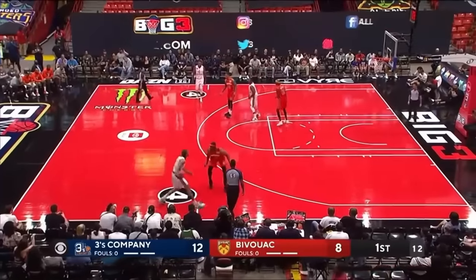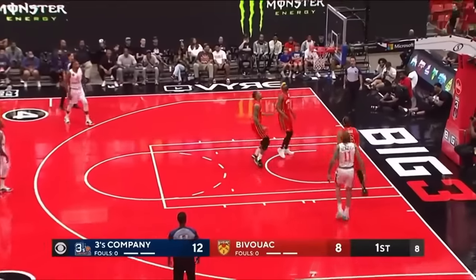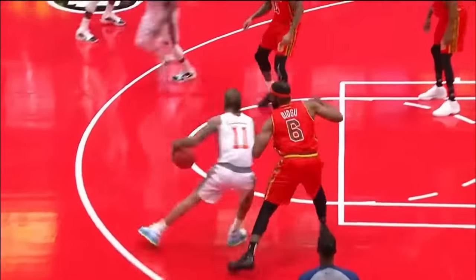You saw Gary Payton talk about improving their defense in that last timeout. Going right in the spin, and the lefty floater. He's just operating smooth.